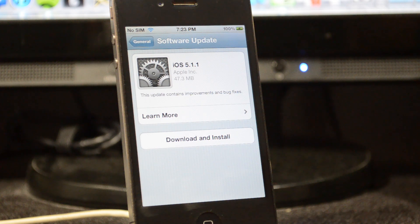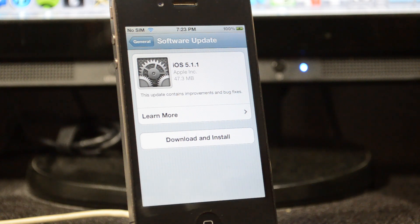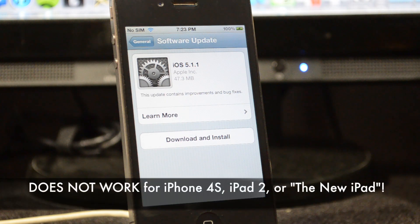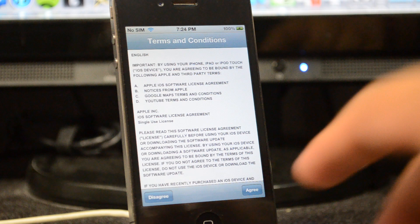You will have to have an A4 device, meaning either an iPhone 4, iPhone 3GS, iPod Touch 3G, 4G, or an iPad 1. This does not work on the iPhone 4S, nor on the iPad 2 or the new iPad. Be aware of that — if you update on those devices you are basically screwed until the new jailbreak comes out for them. For now it is only available for A4 devices.